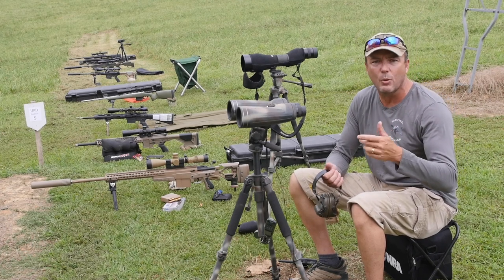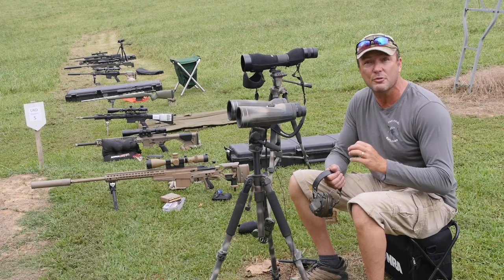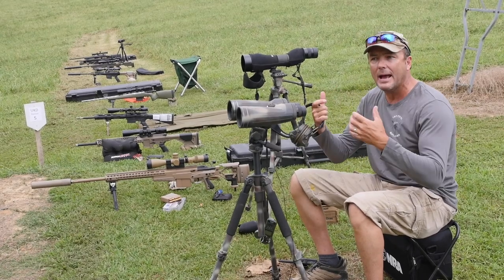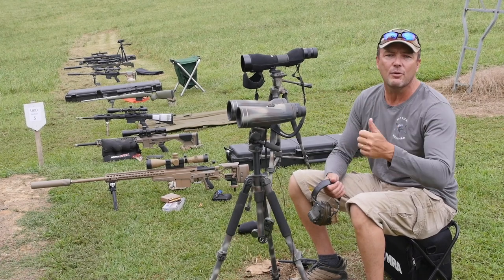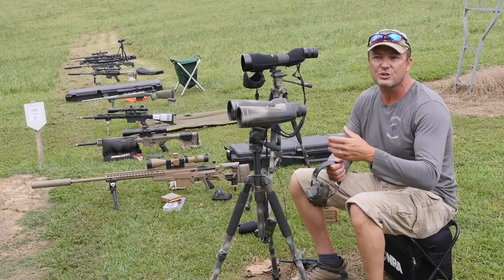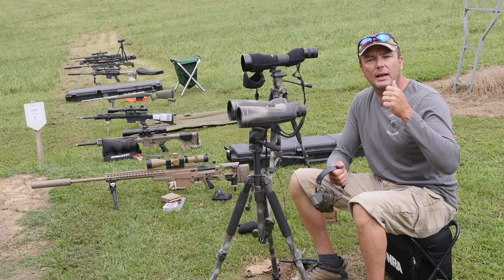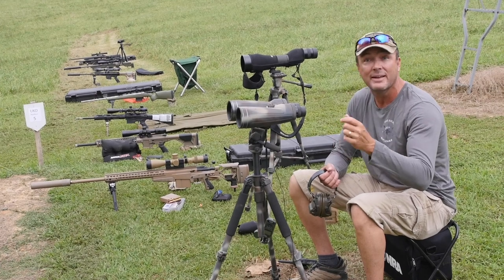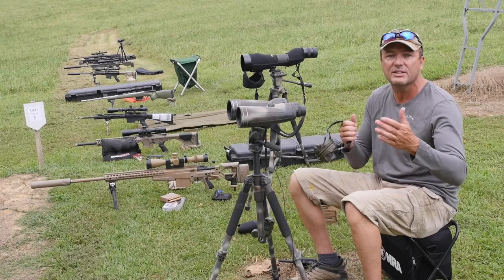Key topics: rifle setup, scope setup, fundamentals of precision rifle marksmanship, the difference between accuracy and precision, understanding a natural point of aim — a lot of people don't understand how that applies to having a nice, stable, consistent shooting position. We're going to cover how to read trace, internal and external ballistics so you know how temperature changes and changes in density altitude affect the trajectory of your bullet. We're going to cover range estimation — what do you do when you don't have that laser range finder, or when it's not giving you the readings you need. We're going to talk about how to compensate for all the different environmental conditions.